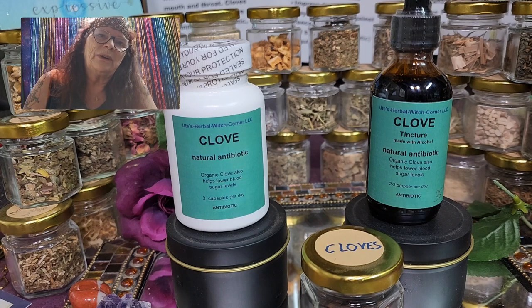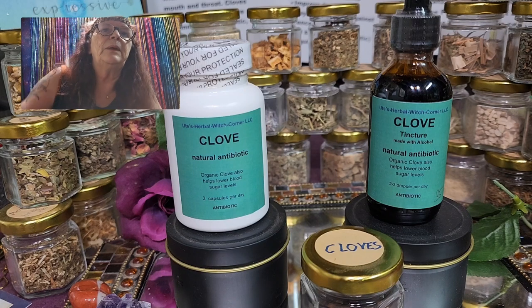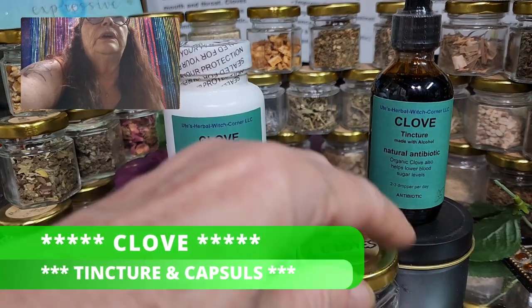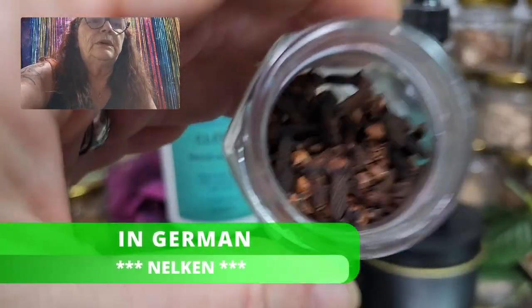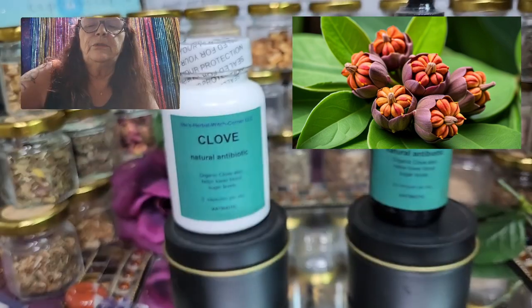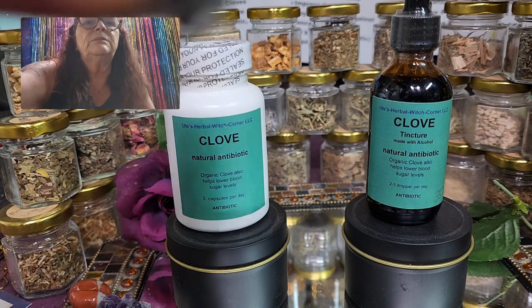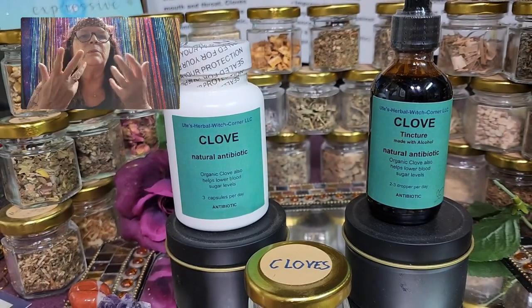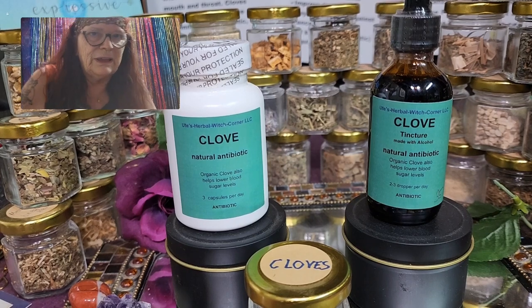Today we are not talking about any of our famous unique tea plants we have here. Today we want to talk about a tincture and the same product as a herbal capsule — and I'm talking about cloves. The German word is Nelken, and I'm sure you know cloves from baking in the kitchen, especially around Christmas time. The smell is reminding me of Christmas.